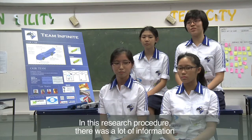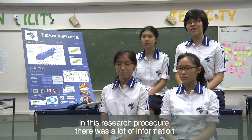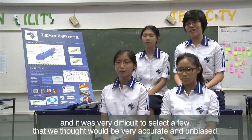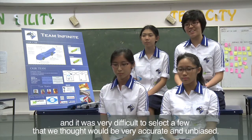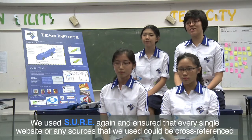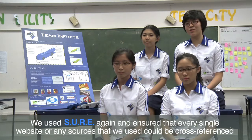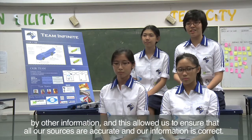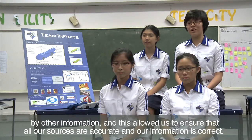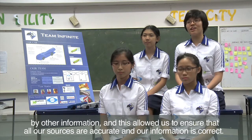In this research procedure, there was a lot of information and it was very difficult to select a few that we thought would be accurate and unbiased. So we used SHARE again and ensured that every single website or source that we used could be cross-referenced by other information. This actually allowed us to ensure that all our sources are accurate and our information is correct.